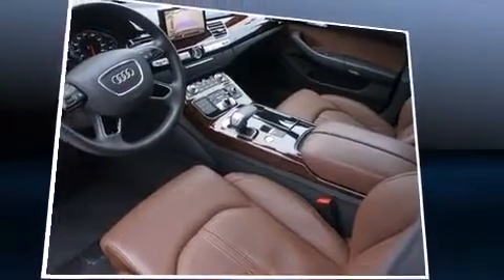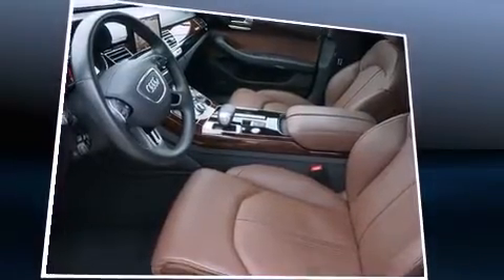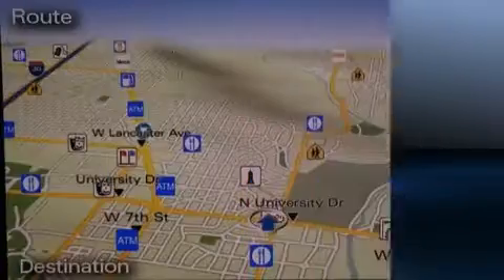Audi prioritized fit and finish as evidenced by power trunk closing assist, a built-in garage door transmitter, automatic dimming door mirrors, and power front seats.